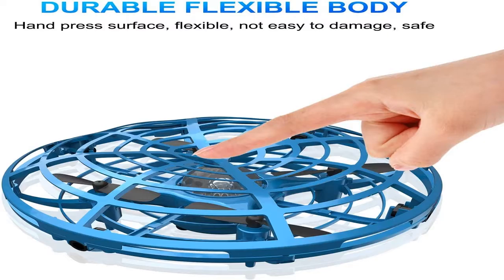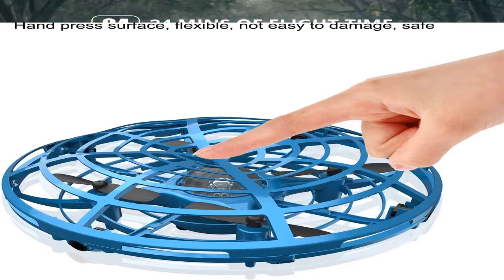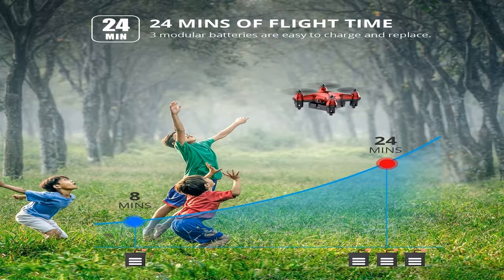Hexacopters and octocopters are expensive and heavy vehicles that can carry cargo. For amateur purposes, they are virtually not used.